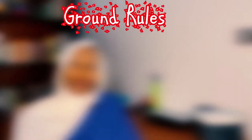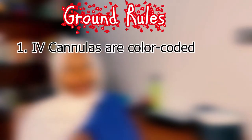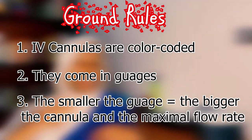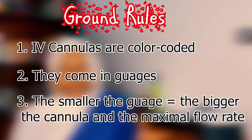The first thing we're going to do is establish some ground rules. Rule number one: IV cannulas are color coded. Rule number two: they come in gauges, which roughly translates to the sizes of the cannula. Rule number three, which is the most important: the smaller the gauge, the bigger the IV cannula and the higher the maximum flow rate. The flow rate is the maximum amount of fluid the cannula can deliver in one minute.